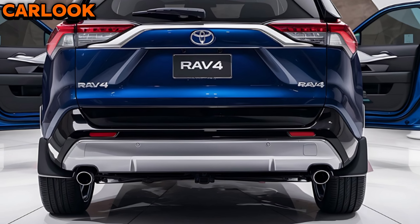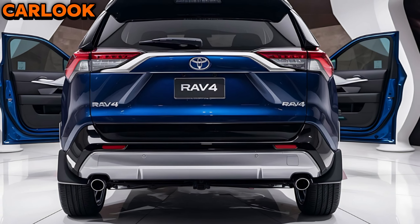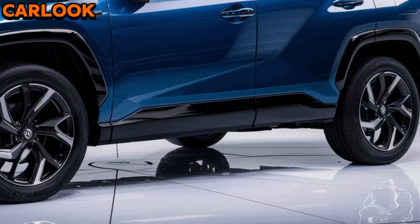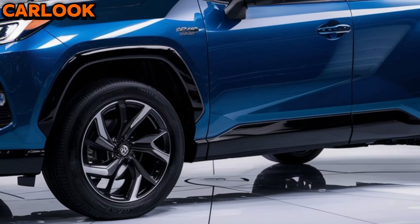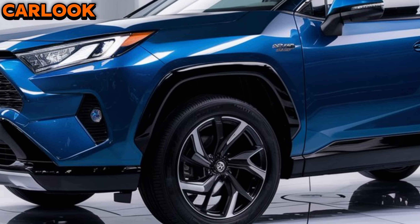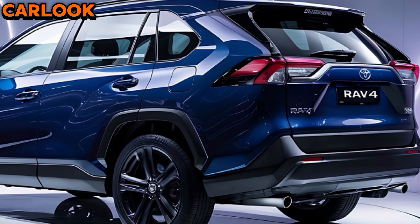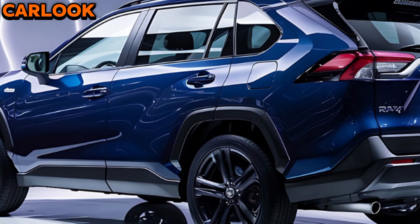Safety remains a top priority for Toyota, and the 2025 RAV4 is no exception. Equipped with the latest Toyota Safety Sense 3.0 suite, it includes advanced features like adaptive cruise control, lane departure alert with steering assist, and a pre-collision system with pedestrian detection. These technologies work seamlessly to keep you and your passengers safe on every journey.